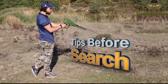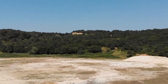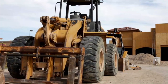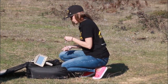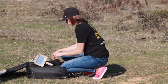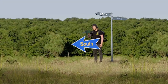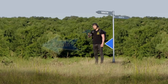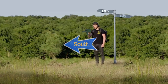Tips before initiating the search: one, select a search location for the system that is away from active establishments and free of high-voltage lines, electromagnetic equipment, or big machinery. Two, the user should remove any jewelry, metal accessories, watches, etc. before starting the search and keep them out of the search area. Three, it is recommended to start the search process from the north towards the south, where the user's back is to the north while facing south towards the target direction, which is the best method to get error-free and accurate results.